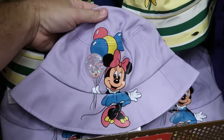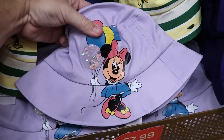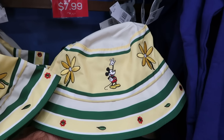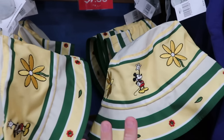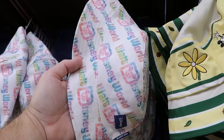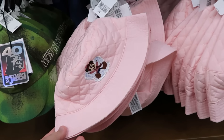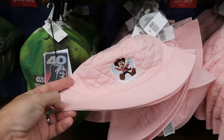They have great deals on bucket hats. A soft lavender one with sparkly Minnie Mouse balloons — normally $30, now $7.99. Another brand new bucket hat feels like Under Armour no-sweat material with embroidered flowers and Mickey Mouse — originally $35, now $7.99. They have spirit jersey material bucket hats that are reversible with pastel colors for Walt Disney World and a tie-dye design on the inside for $8. And a quilted kid-size bucket hat with Minnie Mouse making a snow angel — originally $20, now $7.99.